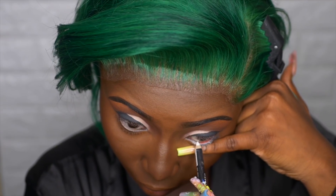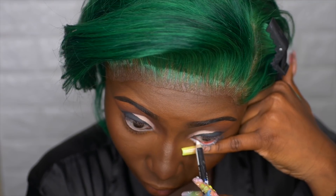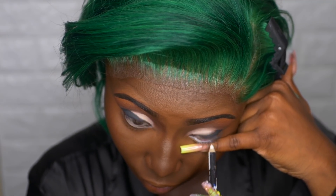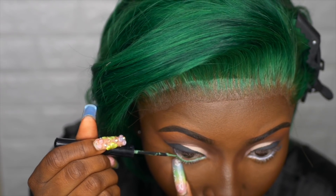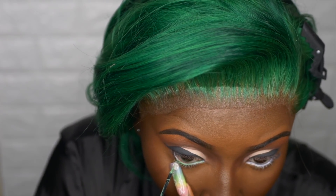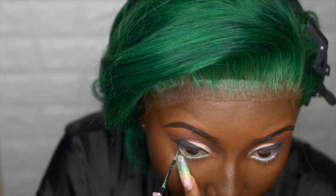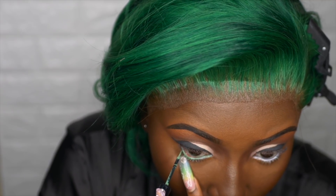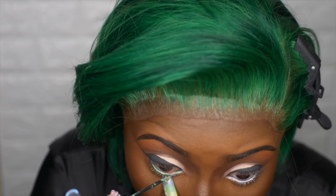For liner I'm using my white liner from Italia — the Amazon brand — to tight line my waterline. For the eyeliner look, I used the white as my base and I'm going in with my NYX Vivid Brights in the color Vivid Envy. I really like how this turned out.